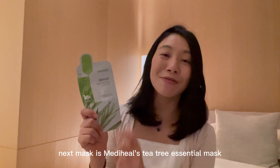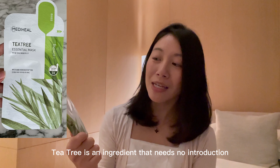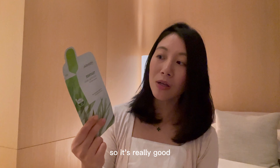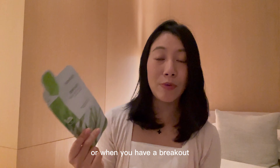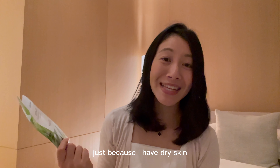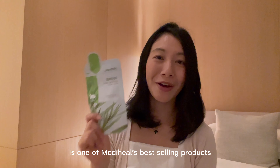The next mask is Mediheal's Tea Tree Essential Mask. Tea tree is an ingredient that needs no introduction — this is a calming mask that has been shown to improve the oil balance in your skin. It's really good when you're feeling a little bit oily or when you have a breakout. I still find myself reaching for the NMF Hydrating Mask more often just because I have dry skin, but the Tea Tree Mask is one of Mediheal's best-selling products.